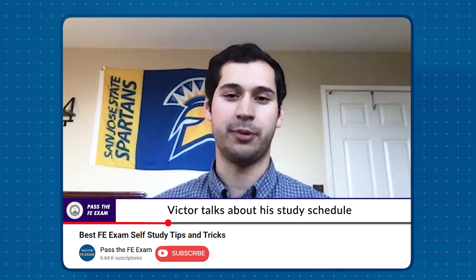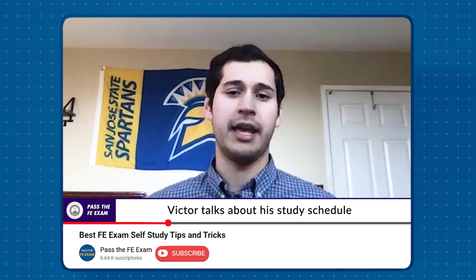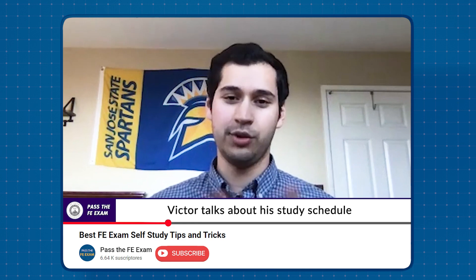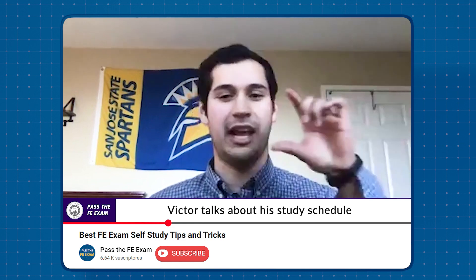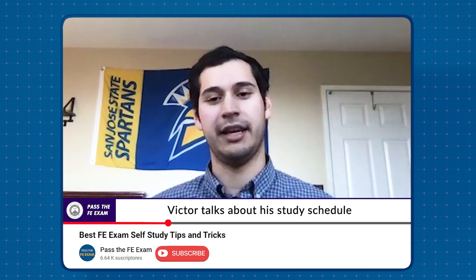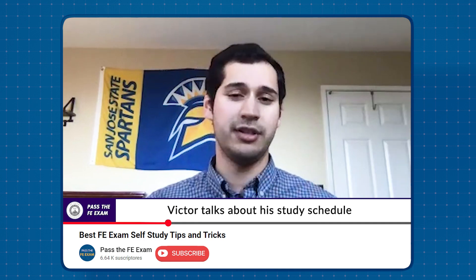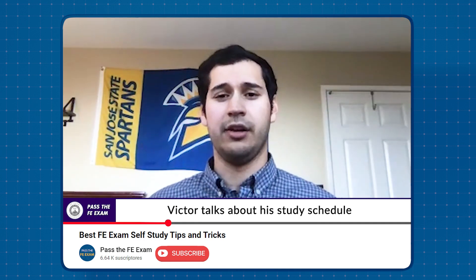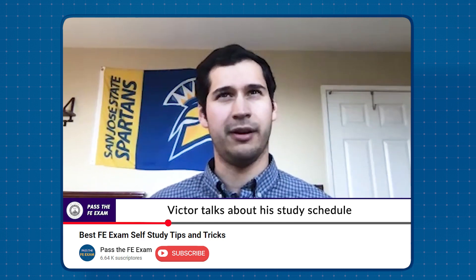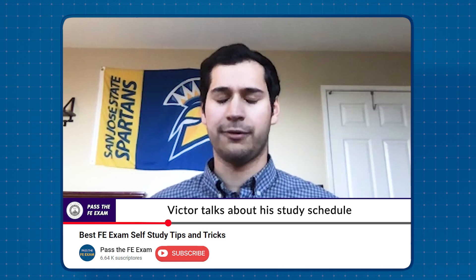The FE is broken down into various sections depending on your discipline. So what I did — I got a huge calendar and designated one week for dynamics or statics, whatever it was. Towards the beginning of the week I would watch videos from those sources, and then later on I would try practice problems on my own. Sometimes I would time myself — it's about three minutes per question. And that worked for me really well.